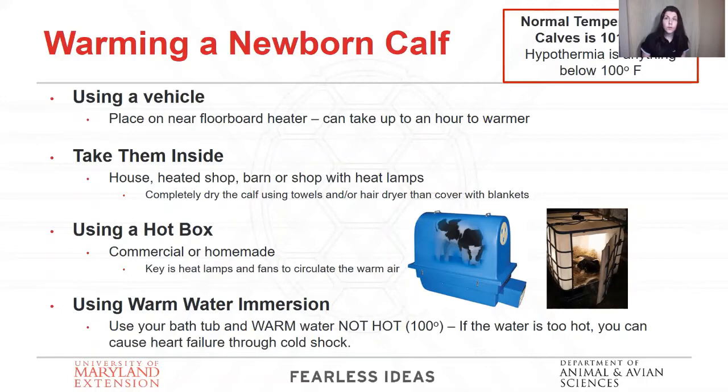You can also take them inside — a mudroom, a heated shop, your barn with heat lamps. Just keep in mind when that animal starts moving around, heat lamps can get knocked over and be a fire hazard, so always have someone with that calf if you have it near heat lamps. Remember to completely dry off that calf before you wrap it in blankets. Use towels, a hairdryer, whatever you need, because if you wrap up a wet calf, they're going to have to use their energy to dry themselves off. They don't have that energy to spare, so dry them off first.